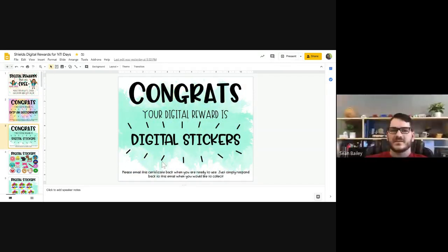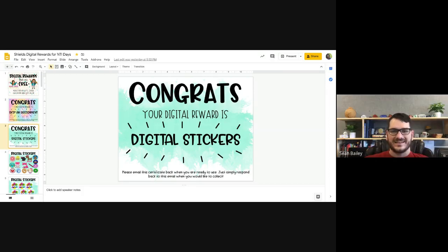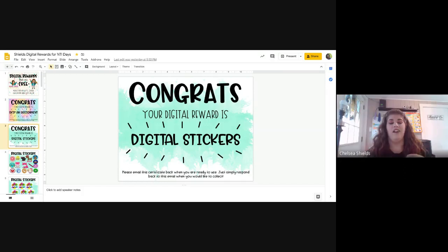I'm going to jump in and ask a quick question on the rewards. Whenever you give them to the students, do they get to choose what they get? And when they email the certificate back to you, how does that work? How do you first offer it to them, what are the guidelines for getting one, and how do you give it back to them?